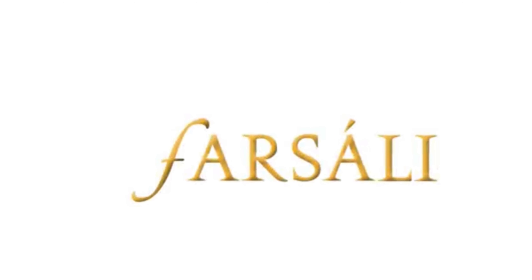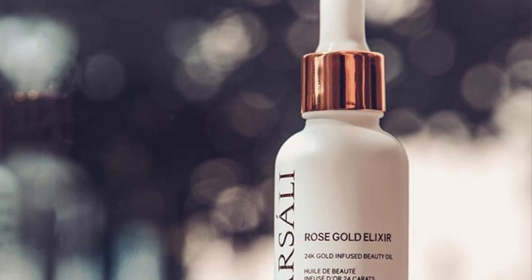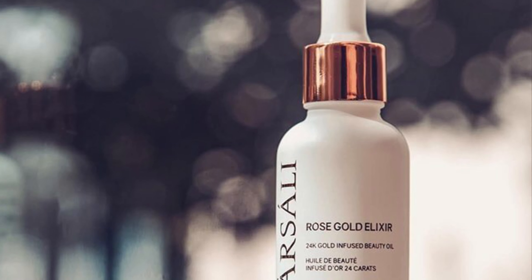Hi guys! Today I'm gonna introduce to you the four bestsellers of Parsali products. So let's get started from the Parsali Rose Gold Elixir.